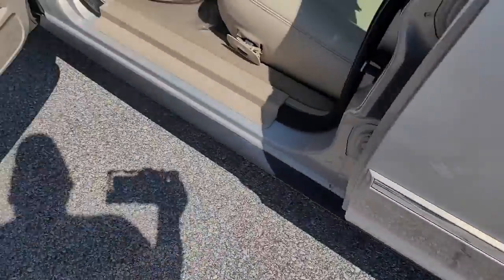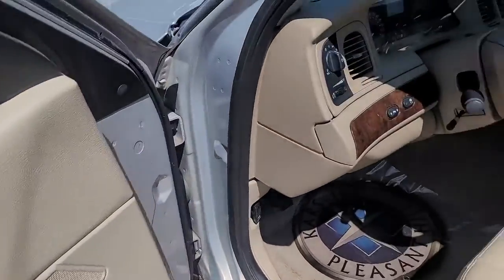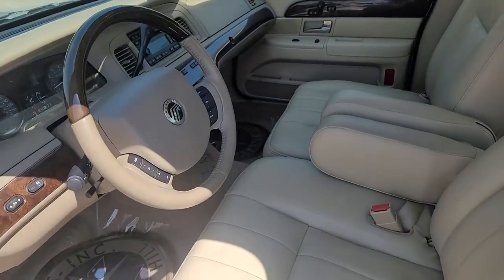A cushy, spacious cabin and seemingly infinite trunk space make this comfortable, full-size sedan a classic American cruiser.